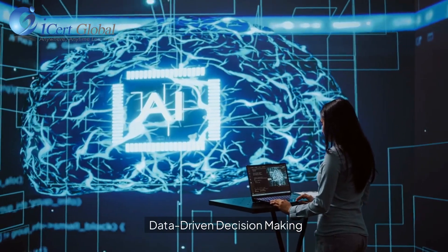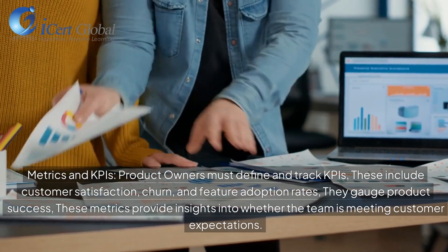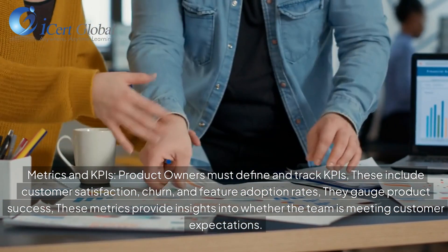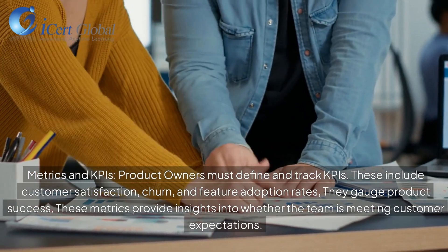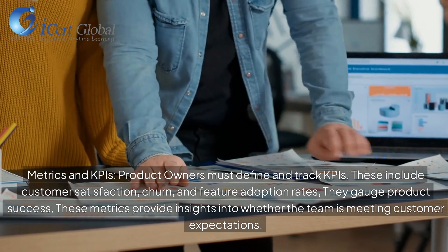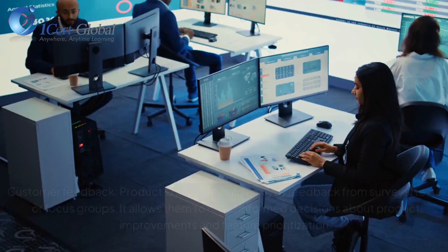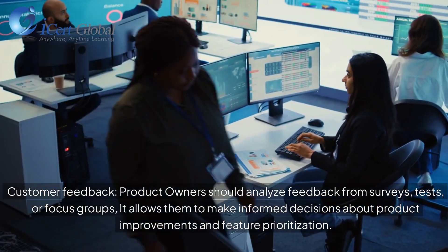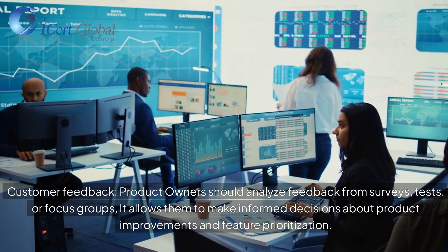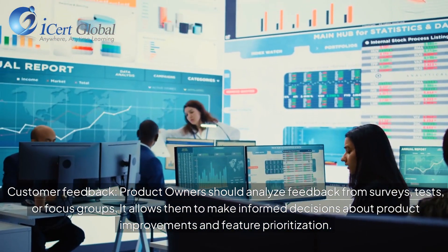Data-driven decision-making is essential. Product owners must define and track KPIs, including customer satisfaction, churn, and feature adoption rates, to gauge product success. These metrics provide insights into whether the team is meeting customer expectations. Product owners should also analyze feedback from surveys, tests, or focus groups to make informed decisions about product improvements and feature prioritization.